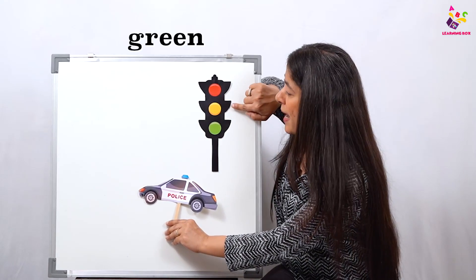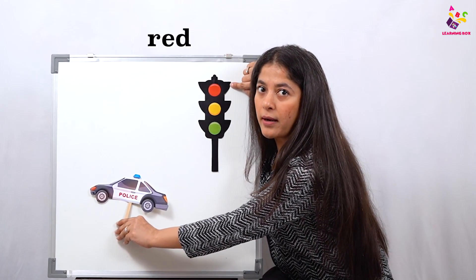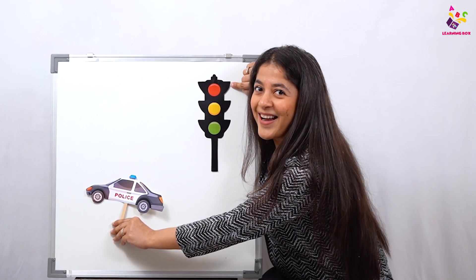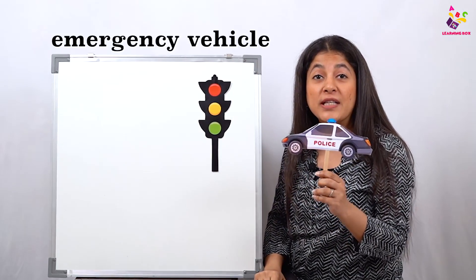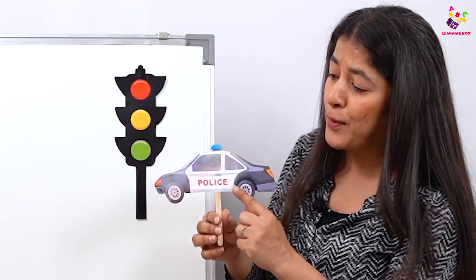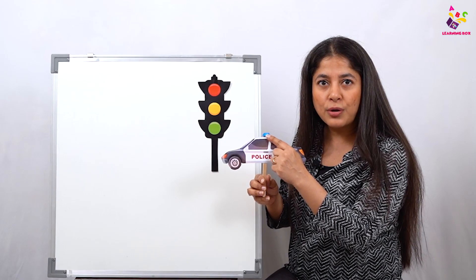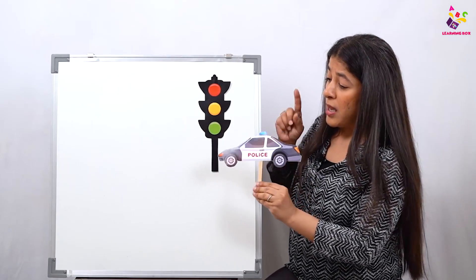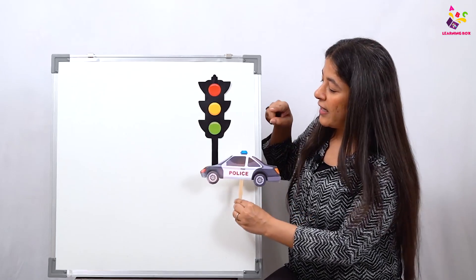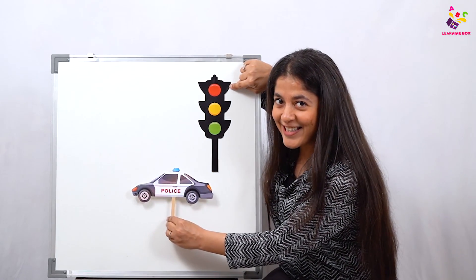Let's see — this vehicle is moving fast because the light is green, and now it's amber but it's still moving, and now it's red but it's still moving. Why? Because this is an emergency vehicle — it's the police car! It has a siren. So because it's an emergency vehicle, it does not stop on red.